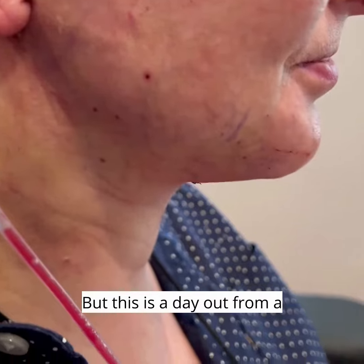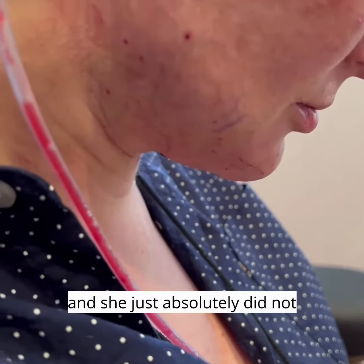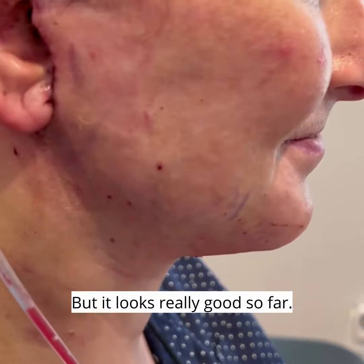This is a day out from the lift — look down again — and she just absolutely did not have this definition before. It looks really, really good so far.